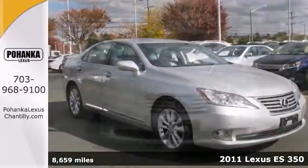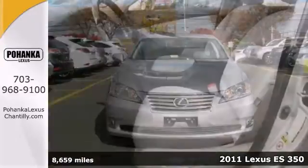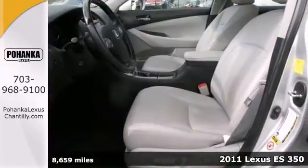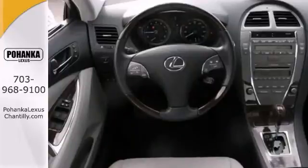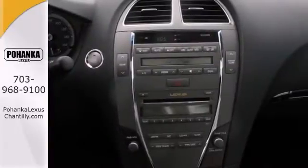Here's a 2011 Lexus ES350. You'll get great gas mileage in this Lexus certified vehicle. It has a warranty, full detail, leather seats, and you'll get tons of luxury in this beautiful car.